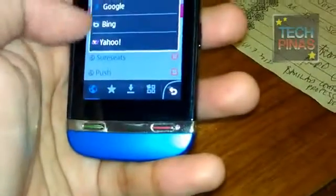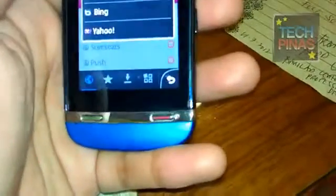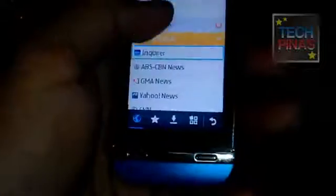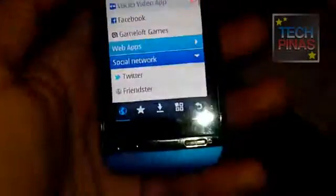You also get this full QWERTY virtual keyboard, which should help you type your messages faster. What's also cool is that you get these shortcuts to your favorite local sites like ABS-CBN, GMA, and also to Facebook and Twitter.